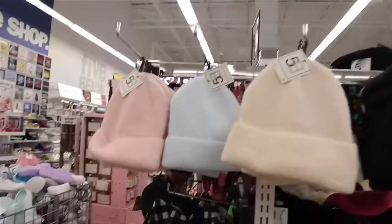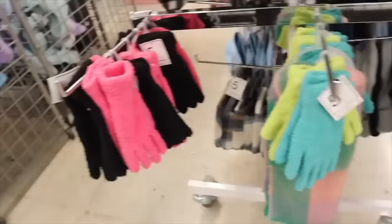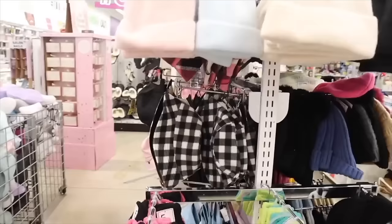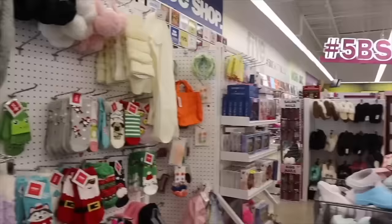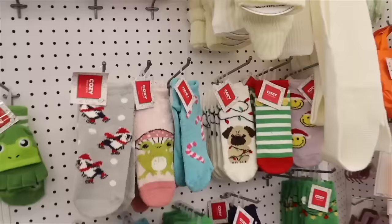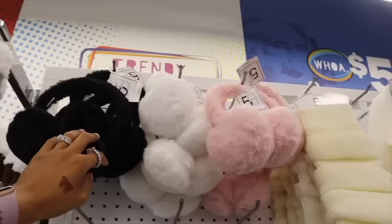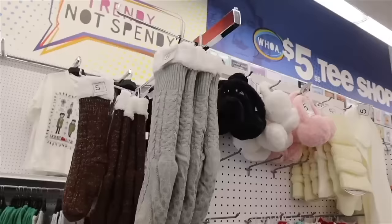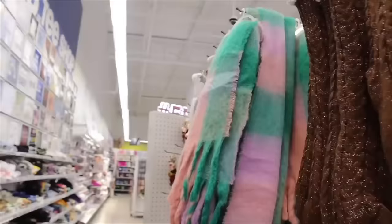They have really cute beanies — super soft and warm in pink, blue, cream, and black. Down here are packs of two gloves in blue and green, and pink and black. They also have hats with bling, dupe Crocs, and two-dollar stocking stuffers: a dog with a Santa hat, Santa, a gnome, a cat, a smiley face, and a pink candy cane design. Up here they have ear warmers for only five dollars in pink, white, and black — they'd match the fuzzy purses.